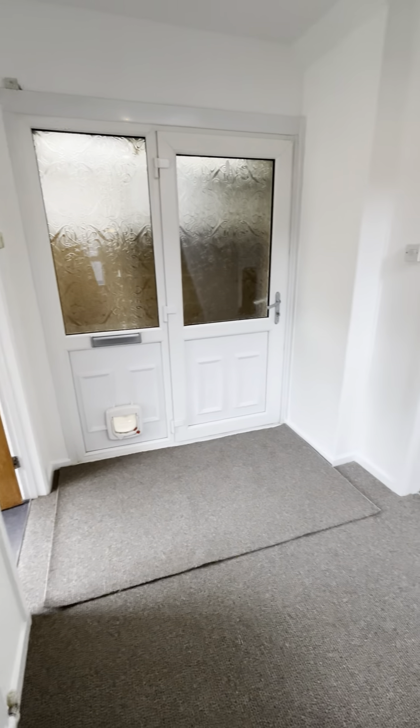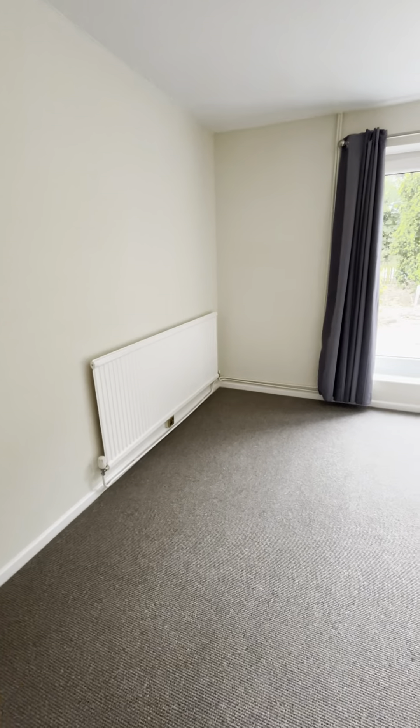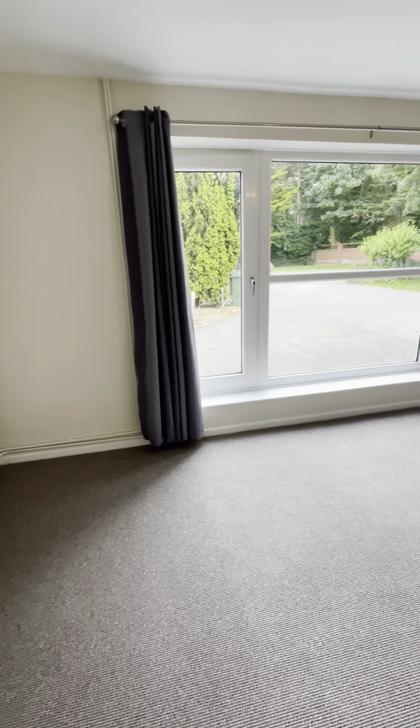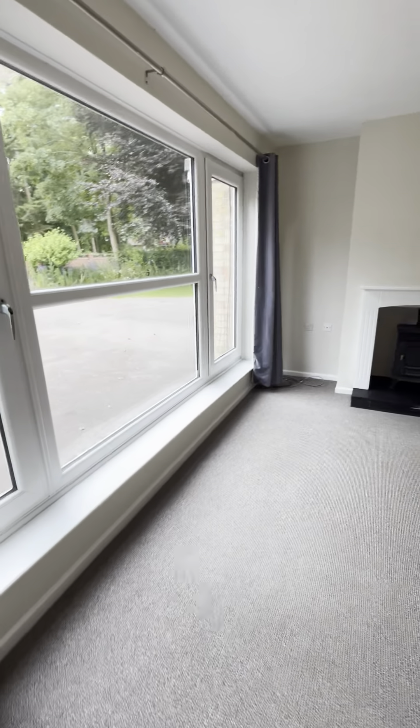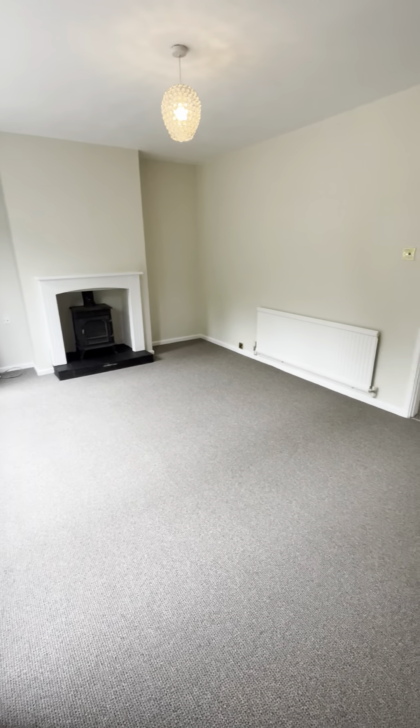We have an entrance hallway and off that we have the lounge. This lovely big bright window to the front makes a really nice bright airy room.